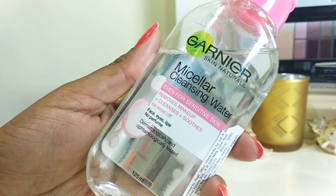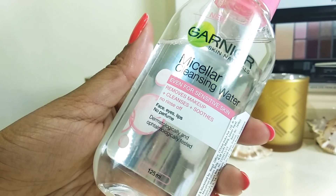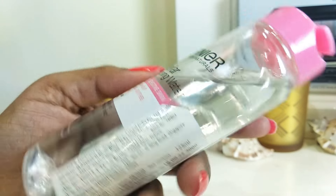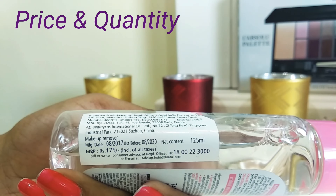Garnier Micellar Cleansing Water is even suitable for sensitive skin. It helps to remove makeup, cleanses and smooths your skin. There is no rinse-off required after use. It works on your face, eyes, and lips. There's no perfume in it and it's dermatologically tested.